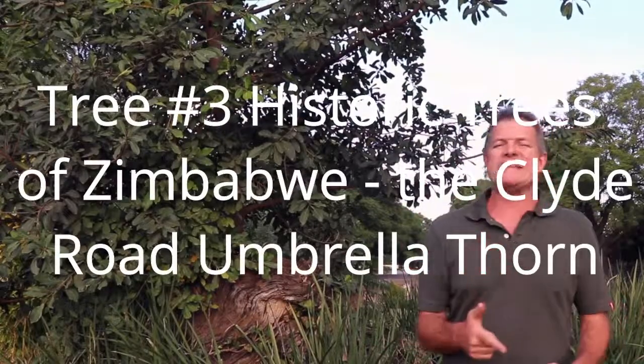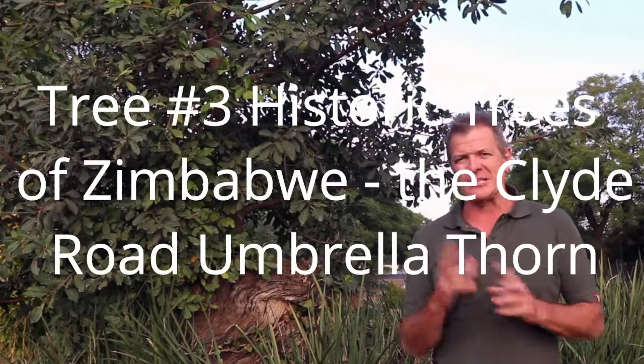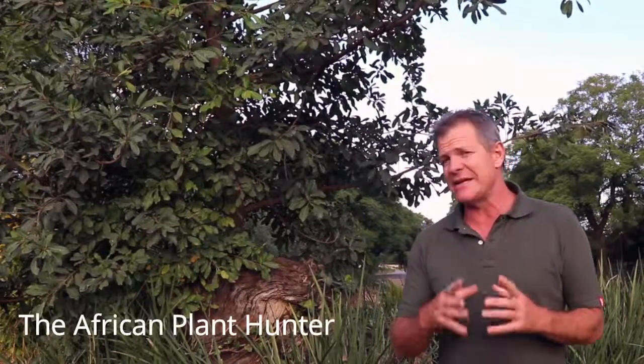How's it guys? Tree number three of Lynn Mullins, Historic Trees of Zimbabwe — the umbrella thorn of Clyde Road in Eastley, Harare.